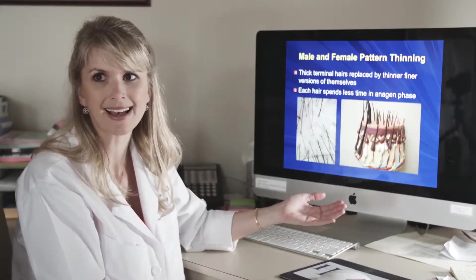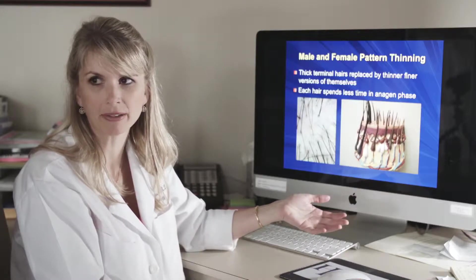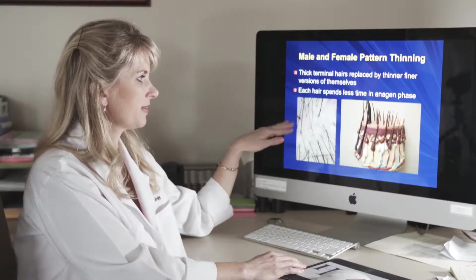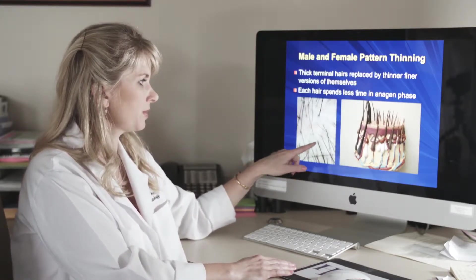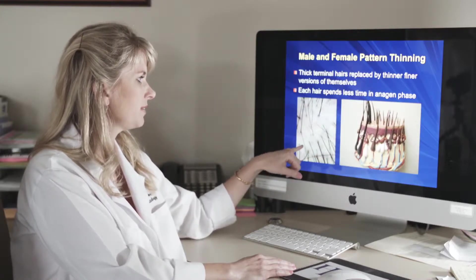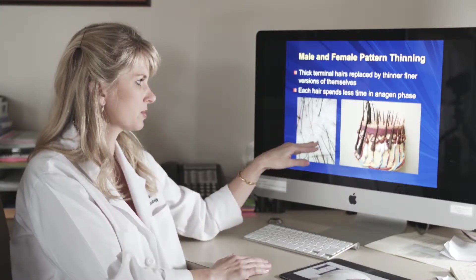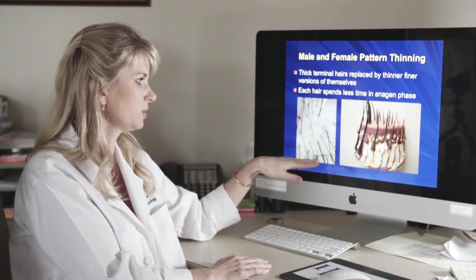Here are just a couple of slides to help illustrate what's happening with male and female pattern hair thinning. In the first slide you can see this variation in the caliber of the hairs — here you see nice thick hairs, here you see finer thinner hairs, and you also see that the bigger hairs are still growing in groupings of two to three hairs per follicular unit.